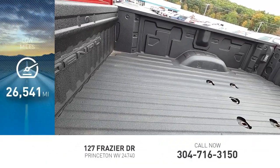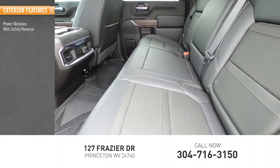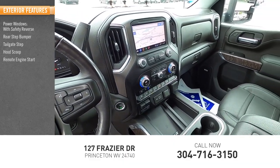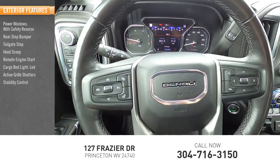This vehicle has less than 30,000 miles. Here are some of this vehicle's great options: power windows with safety reverse, rear step bumper, tailgate step, hood scoop, remote engine start, cargo bed light, LED, active grille shutters, stability control.